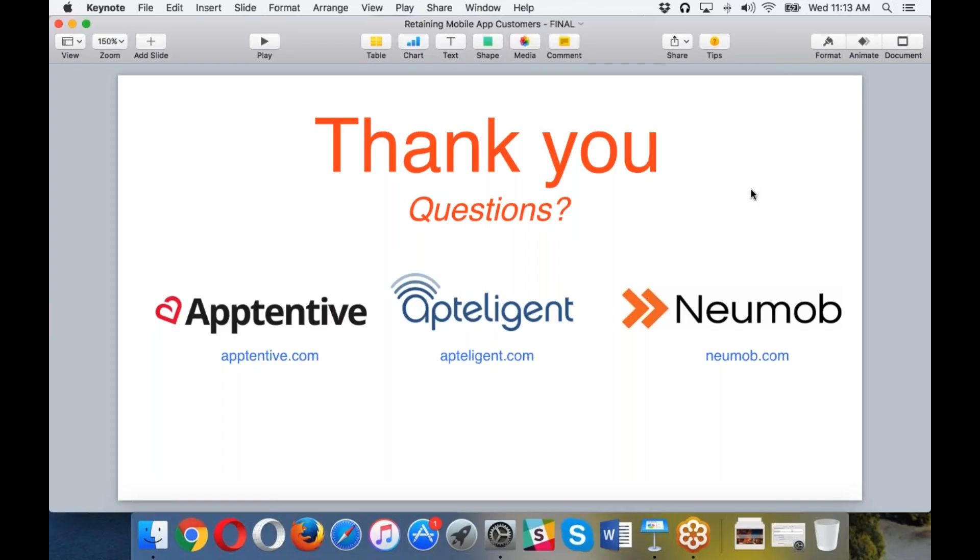One last question from Mregain Kapadia for all three companies: can any of your SDKs connect us to users who have uninstalled our app? For Numob, no — that's not one of our features. Apptelligent and Apptentive similarly don't have this capability, though a hacky workaround exists: send a push notification to your user base and note which ones did not receive it. If you have their email address, you can reach out. But it's a pretty difficult problem.